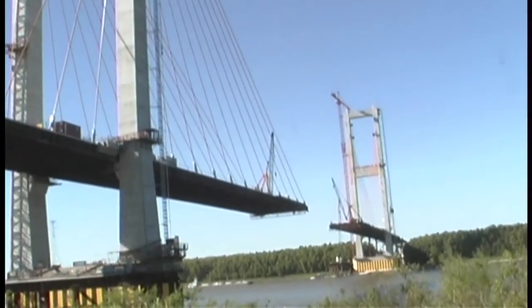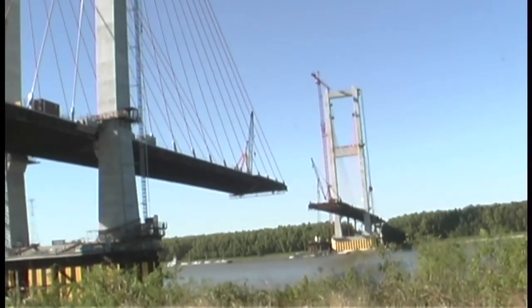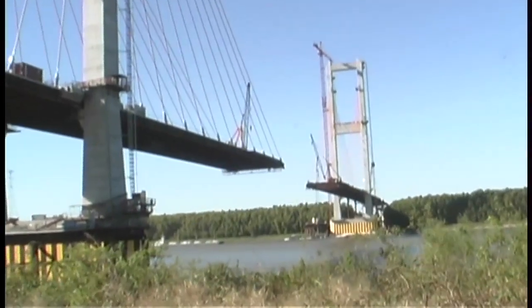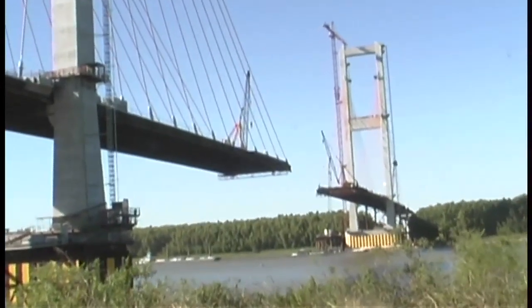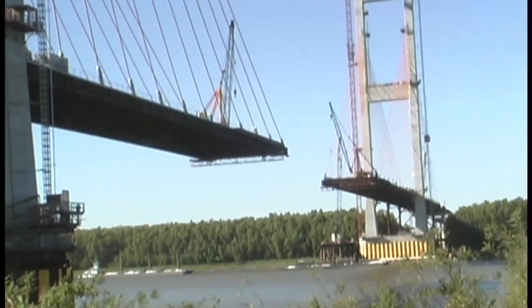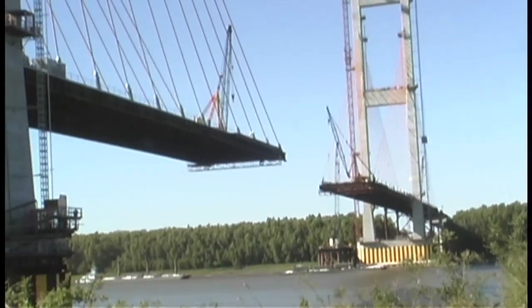Here you can see the two towers as they get closer. As Jameson said earlier, there are 11 spans left — five on each side plus one smaller span in the middle — to connect the two sides.